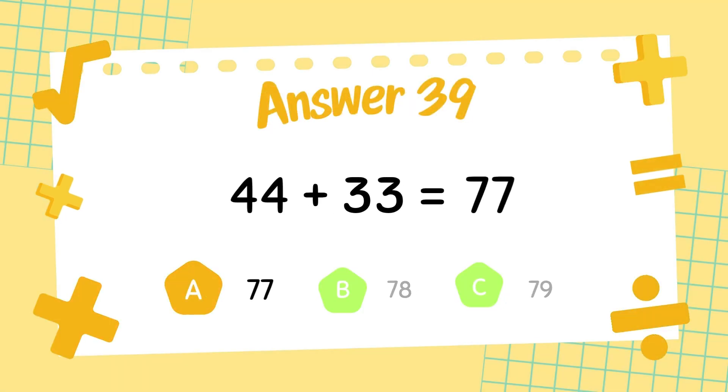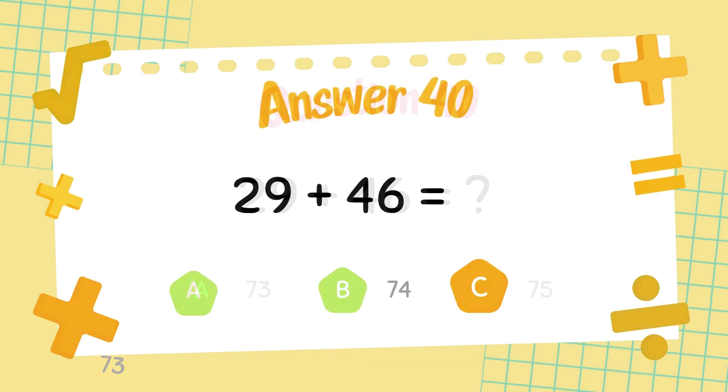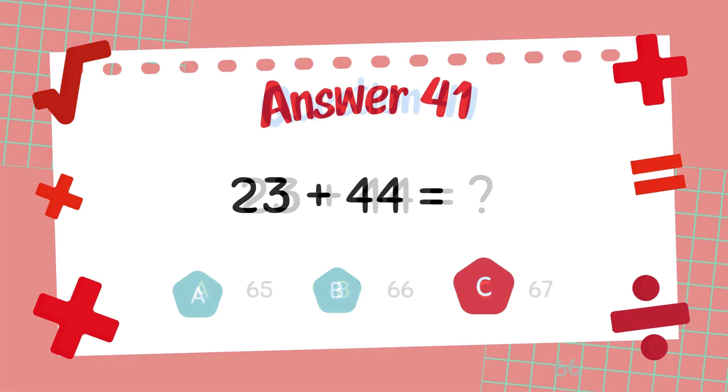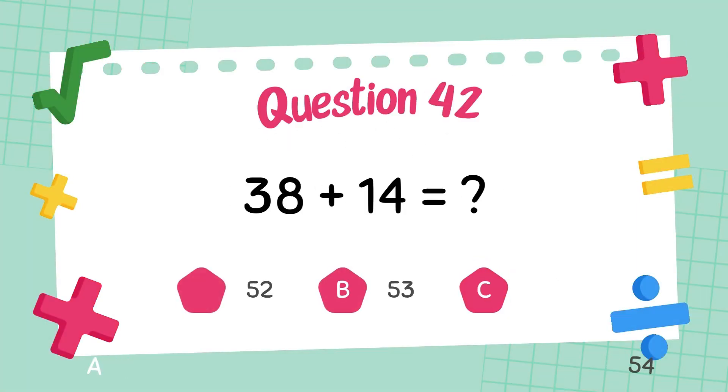The answer is 73. What is 23 plus 44? The answer is 64. What is 38 plus 14?